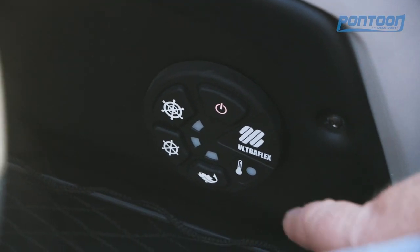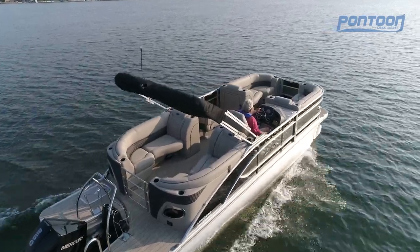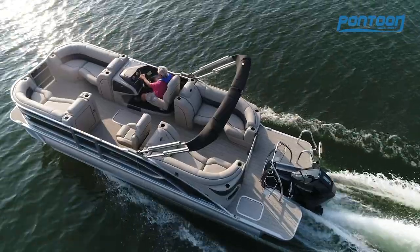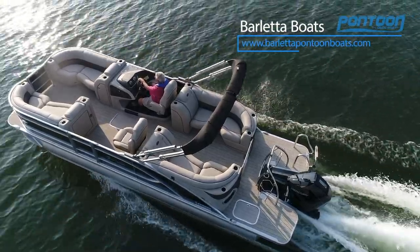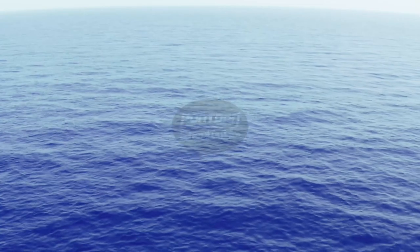Here's an added feature for Multiflex that we really like — you can actually control the tension in your steering. Solid construction, well-built, very comfortable, and it performs too. What more could you ask for? For other videos check back to pdbmagazine.com. Thanks for watching.